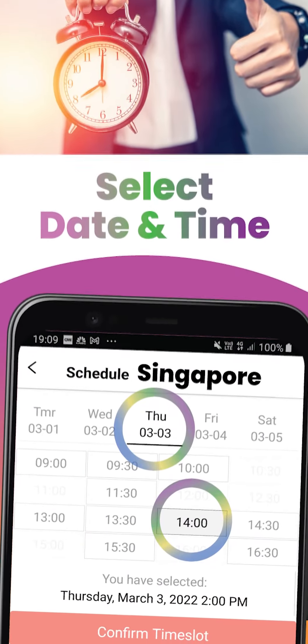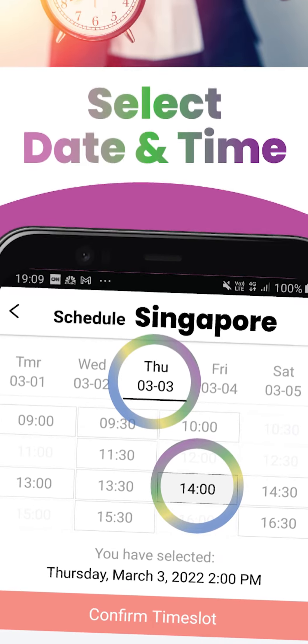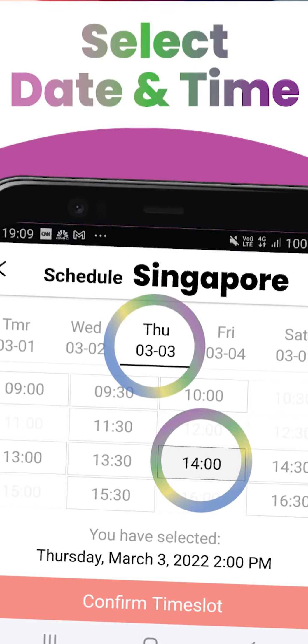Now you can just book technicians by looking at our calendar. It shows you real-time availability of our crews, from tomorrow two weeks into the future.